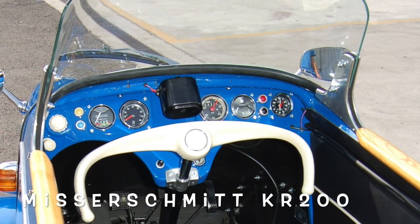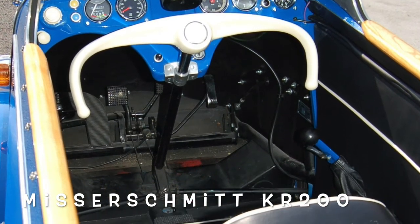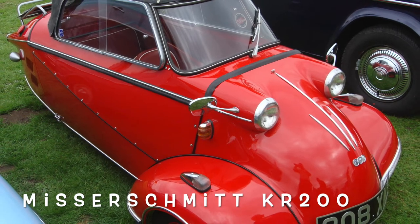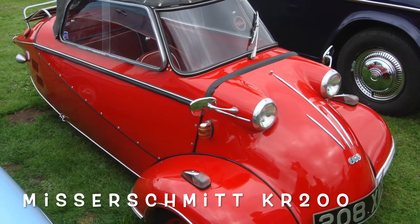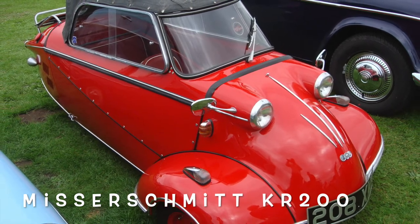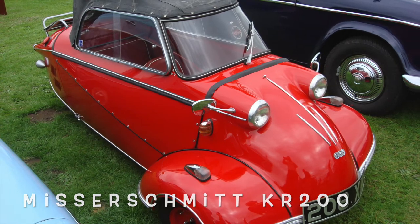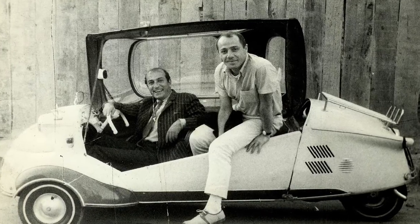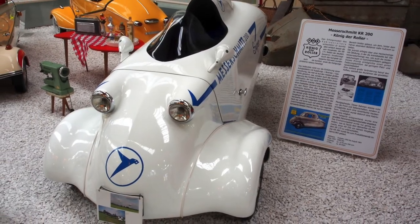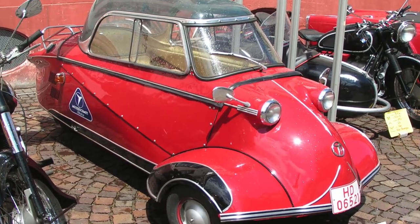The Messerschmitt KR 200, or Kabinenroller cabin scooter, is a three-wheeled bubble car designed by aircraft engineer Fritz Fendt and produced in the factory of German aircraft manufacturer Messerschmitt from 1955 to 1964. Messerschmitt, temporarily not allowed to manufacture aircraft, had turned its resources to making other products. In 1952, Fendt approached Messerschmitt with the idea of manufacturing small motor vehicles, based on his Fendt-Flitzer invalid carriage.